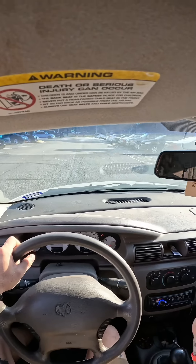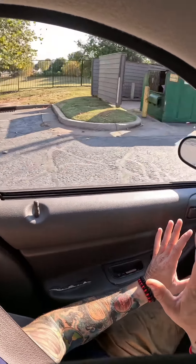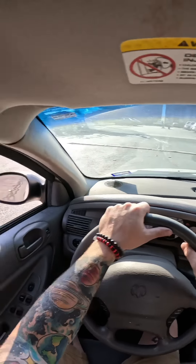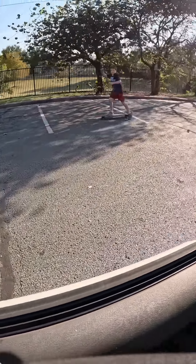If you blatantly don't tell somebody about a problem, you're just hiding it, which is a bad thing to do. Now that we've checked everything we can from the driver's seat, the next thing we're going to do is check that engine light.